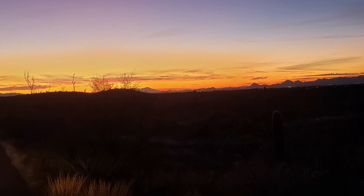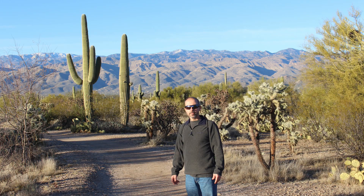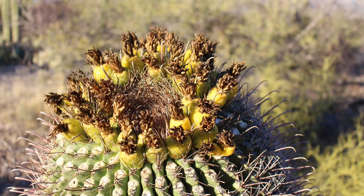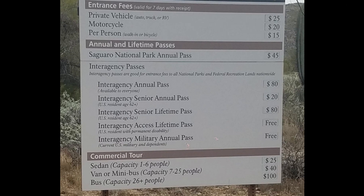We decided to forego any other plans we may have had and spend the next day hiking in the park again, since we loved it so much. Here's where our National Park Pass also came in handy. The cost to enter the park was $25 for the vehicle, but free with our Park Pass that we had purchased at Carlsbad Caverns along our travels.